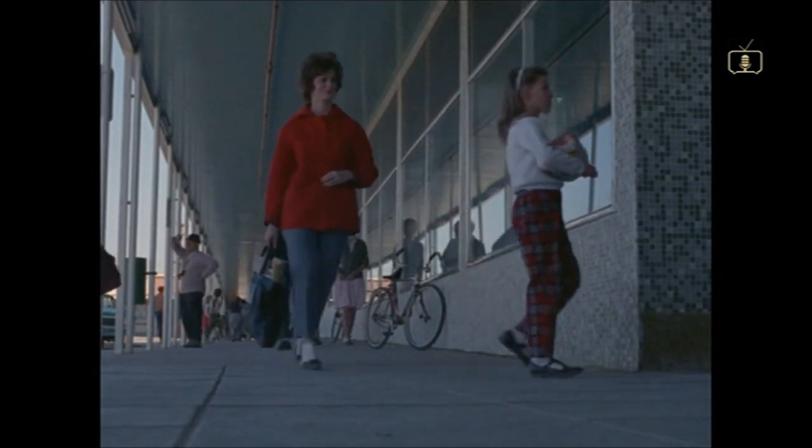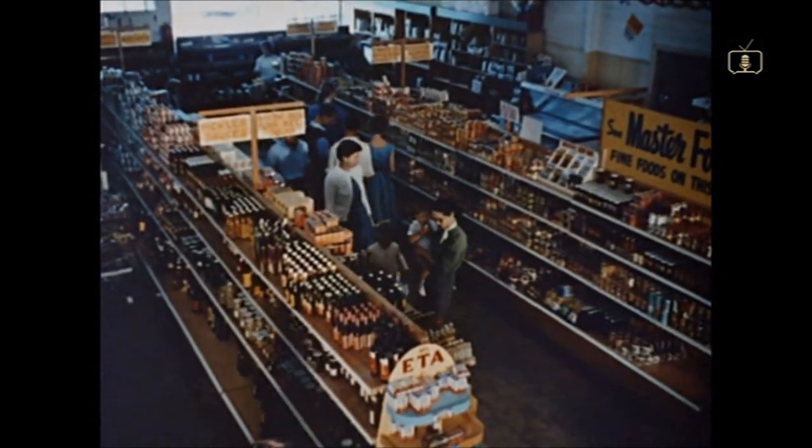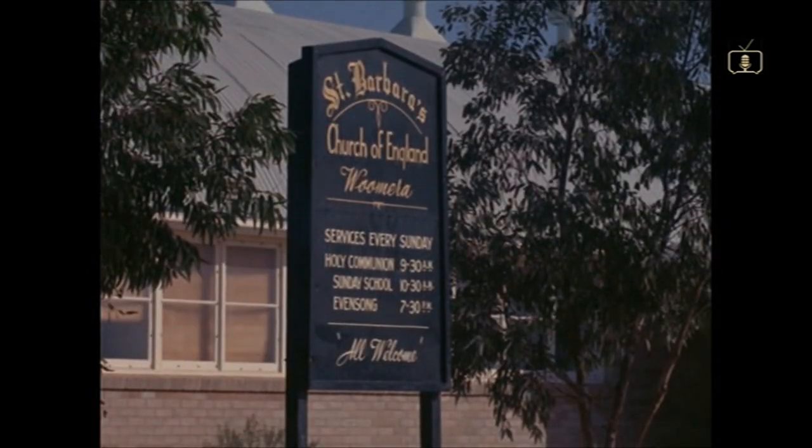For Mrs. Lawrence and the other housewives of Woomera, the shops are handy and well stocked, and the town has its own churches, a hospital, a swimming pool and an active community life.